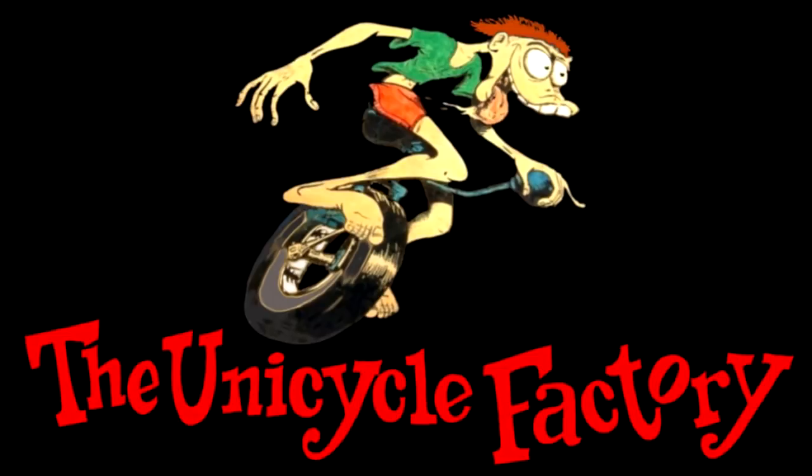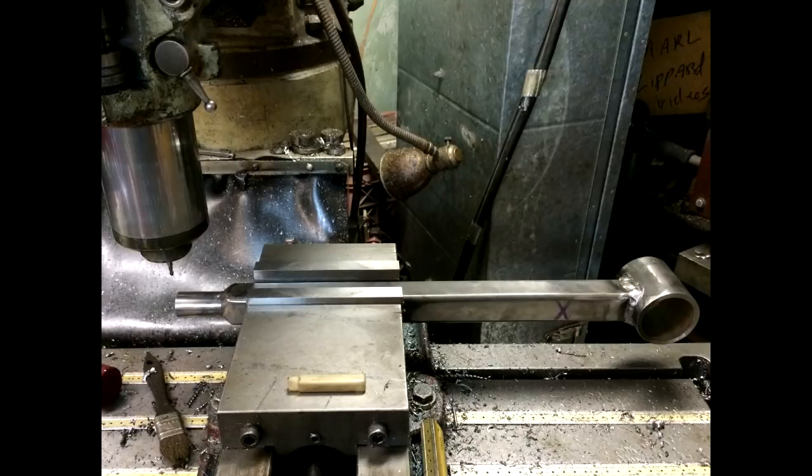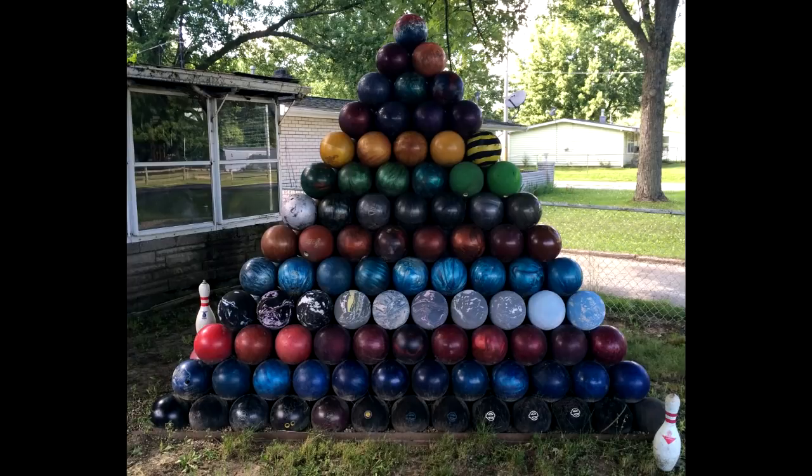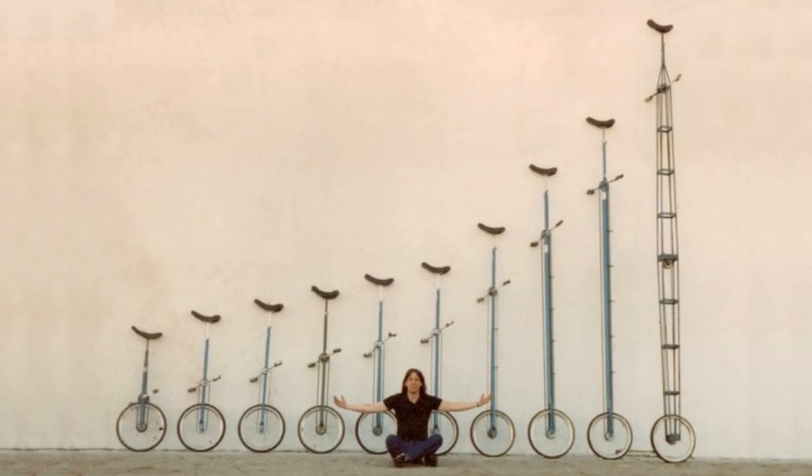The Unicycle Factory is located in Kokomo, Indiana. Although the name implies a large operation with an assembly line, it's really just Tom and his garage making custom creations one at a time. It's easy to find Tommy's house — it's the only one with a bowling ball pyramid in the front yard. Tommy officially started business in May of 1984 and has been doing it ever since. He makes all kinds of rideable things, but his core business is making custom unicycles.